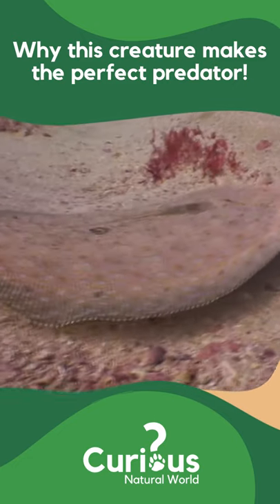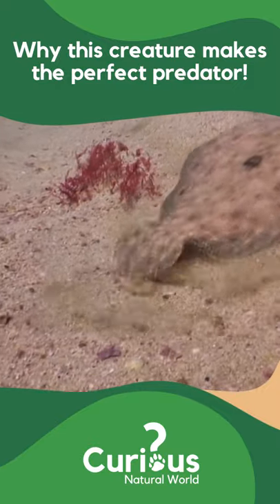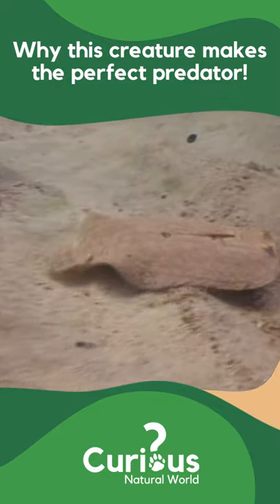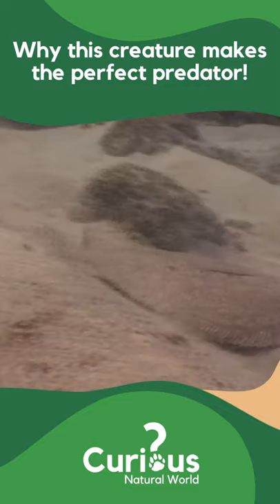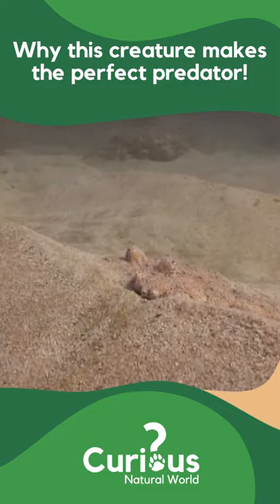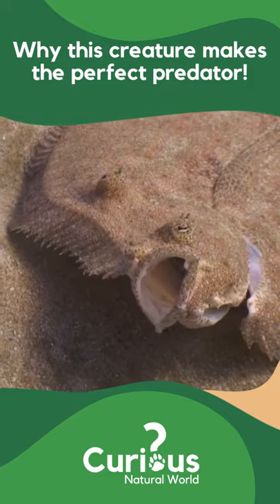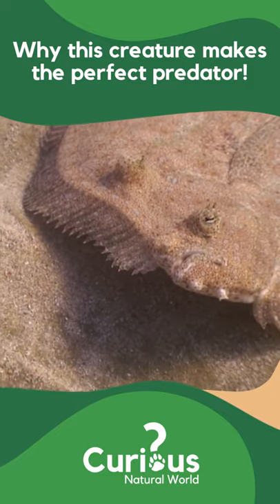Starting life with a more conventional appearance, over time his eyes gradually migrated to the left side of his face, enabling him to lie completely flat upon the seafloor — a perfect position in which to lie in wait.